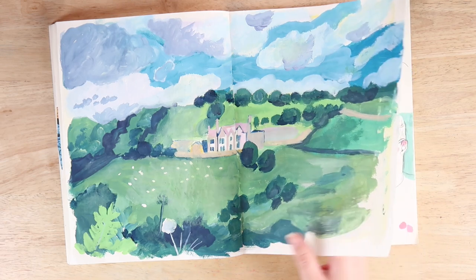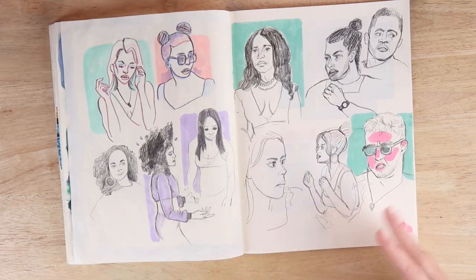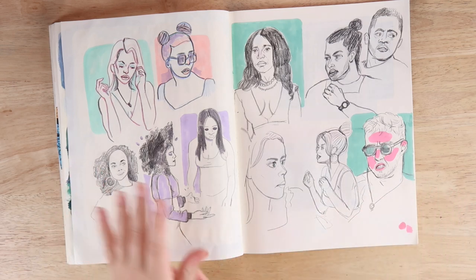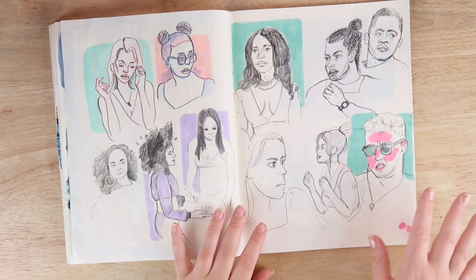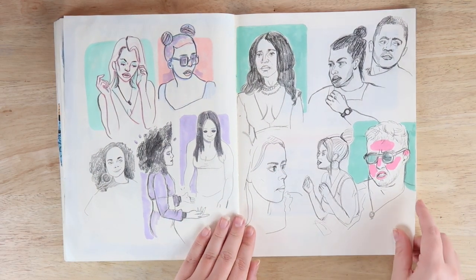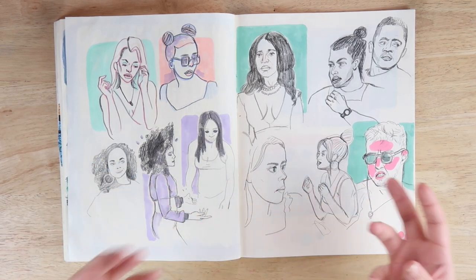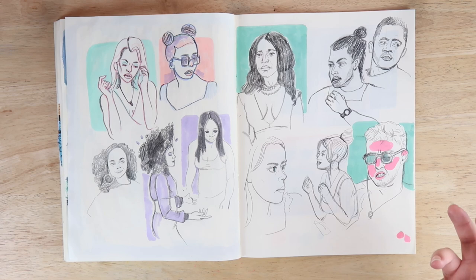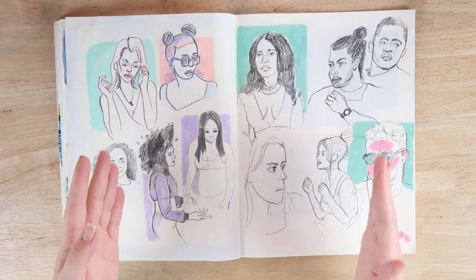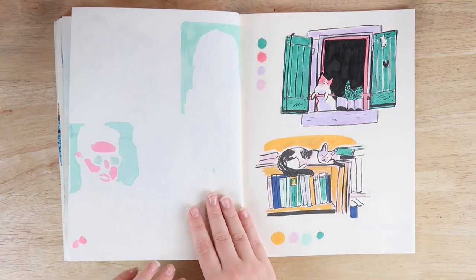Here are more sketches of people from reality TV — some are better than others. I was practicing trying to draw men a little bit because we all know I do not like to draw men. I don't know why, because they're still human beings, but it's so different for me. I think it's probably just a mental thing because they have such a different face structure.